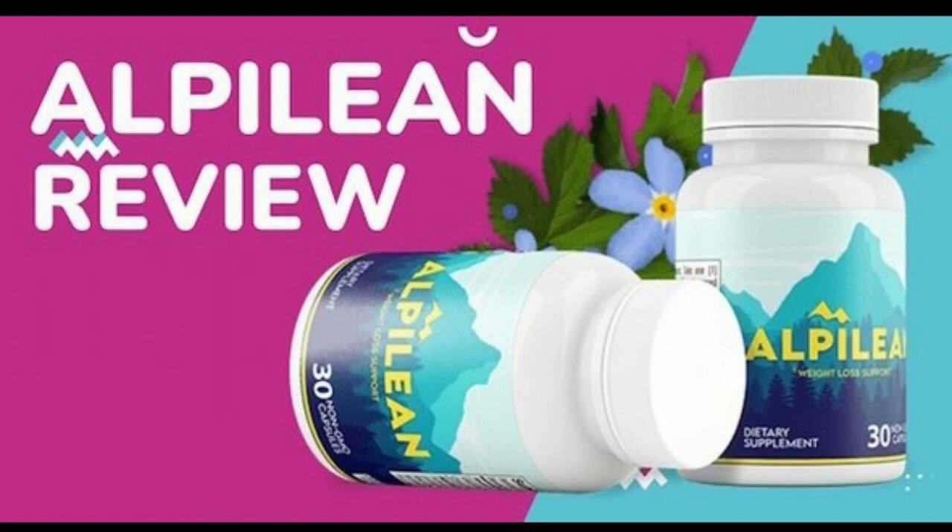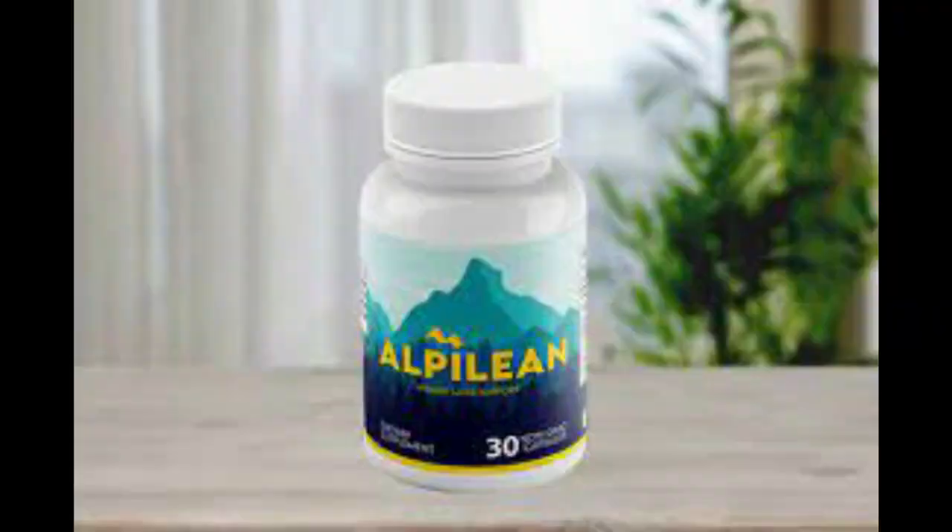When your body's internal temperature remains normal, you lose weight easily. So yes, you can trust this product. There are many people having great results with Alpillion, and you can have results as well.